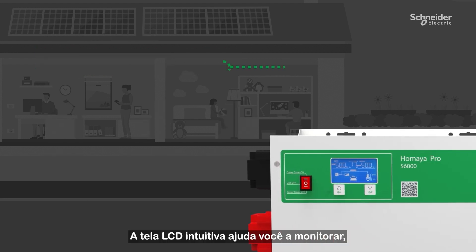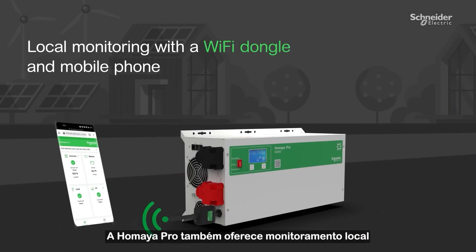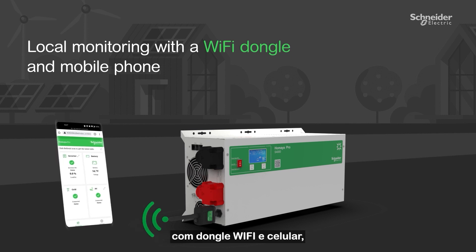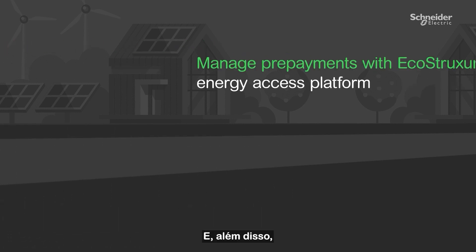The intuitive LCD screen helps you to monitor, configure, and troubleshoot your usage. The Umaya Pro also offers local monitoring with a Wi-Fi dongle and mobile phone, which makes monitoring easier than ever.